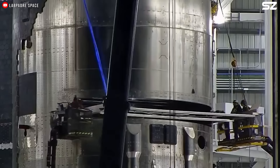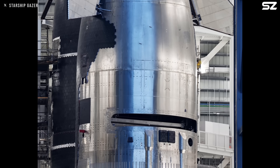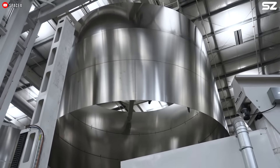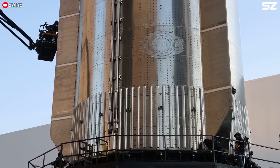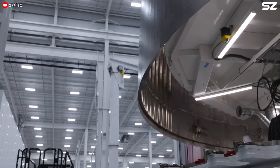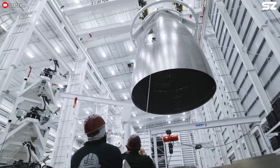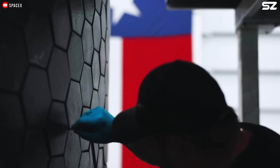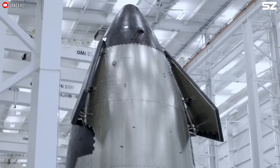As for the payload bay issue, SpaceX just needs to do more testing to see how the door holds up under different loading conditions. Some observers believe that SpaceX may be experiencing what's known as the Second System Effect, also called Second System Syndrome — a phenomenon describing how a team's second attempt at a system, following a successful first version, is often plagued by overengineering and complexity. The root causes are typically inflated expectations and a sense of overconfidence.